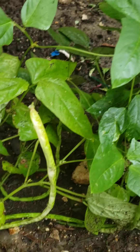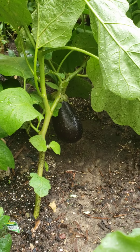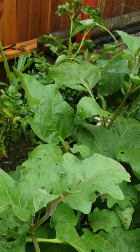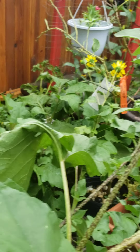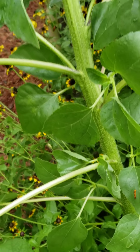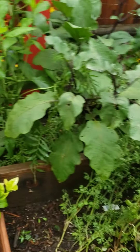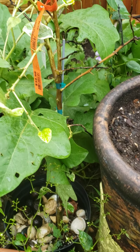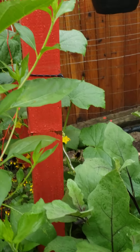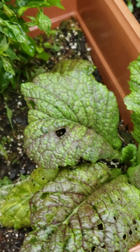And these are my green beans. Potatoes back there. Eggplant and ginger back there. This is mint. This is sunchoke. Mustard.